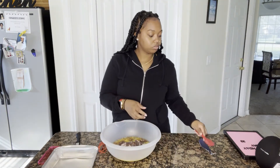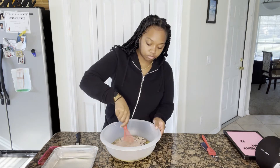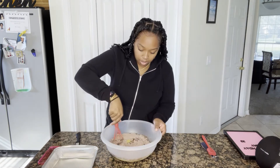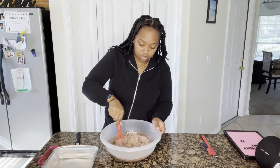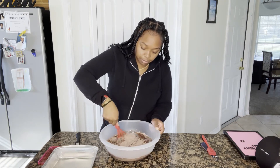Now that everything's combined, I'm going to whisk it up. I thought about using a hand mixer, but there's not that much stuff so it should be fine just doing it by hand.